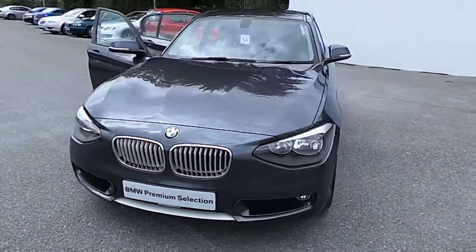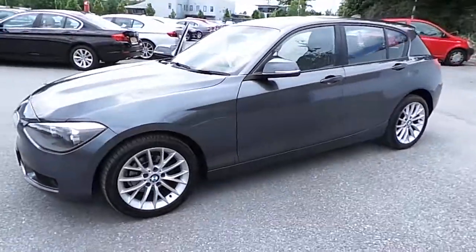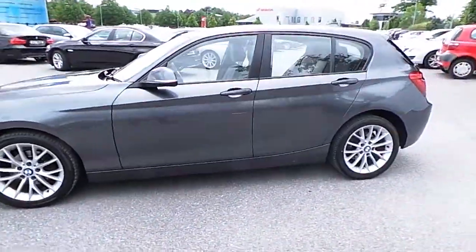Hello, I'm John at Carey's BMW in Eastgate, Little Island in Cork. Here we have our 2011 BMW 1160 Urban.